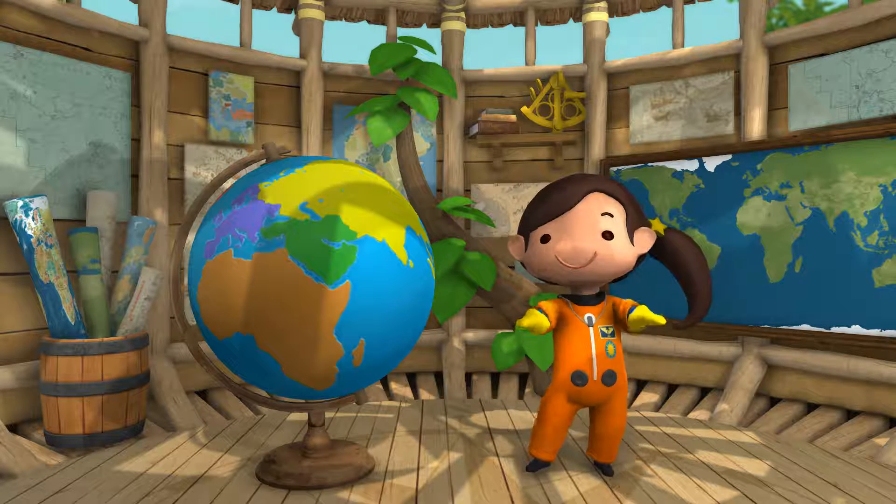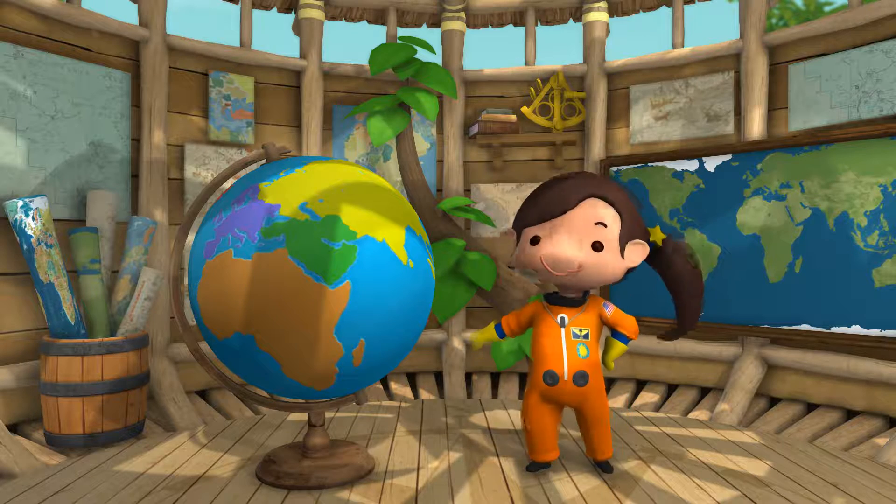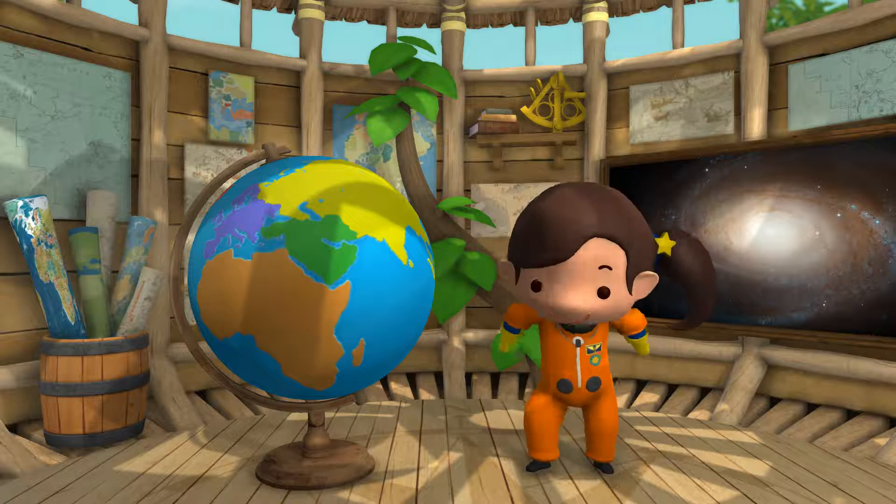And here's the Geotarium. This station is all about exploring earth and space. Isn't it amazing?